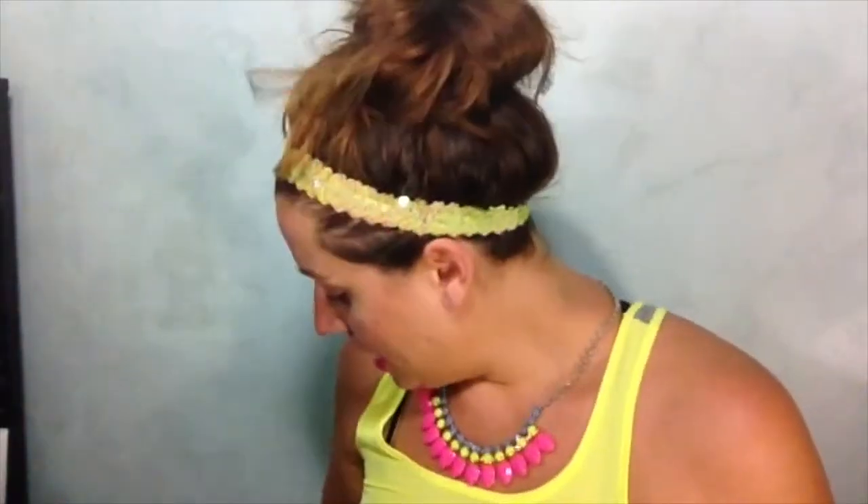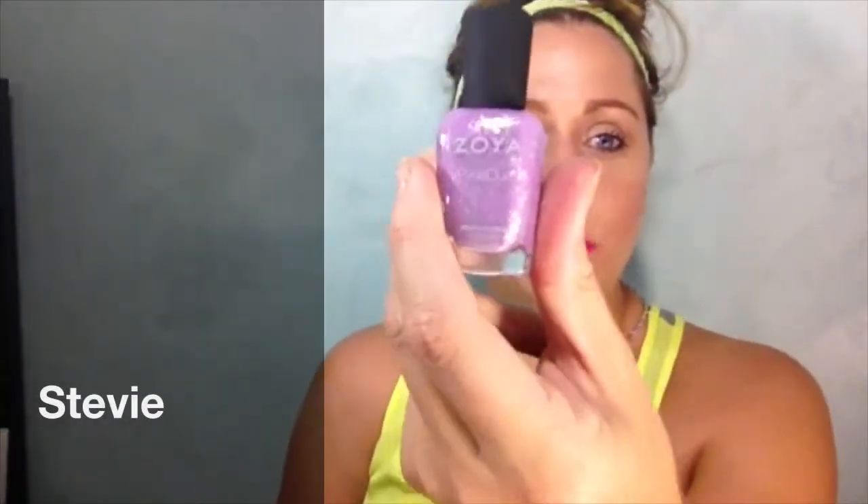I got Tasha, which is like a very, very pale orange — almost just straight-up nude, it's like the lightest orange. I got a bright cream yellow called Pippa — it's gonna be such a fun color. I got the Pixie Dust color in Dahlia, which is the black Pixie Dust with silver sparkle in it. I got the Pixie Dust color in Stevie, which is the purple one.